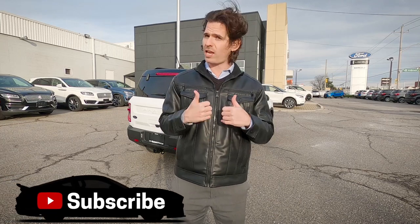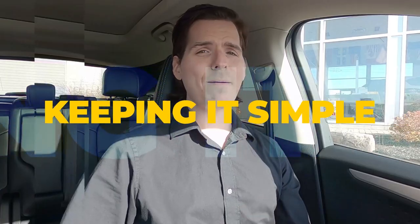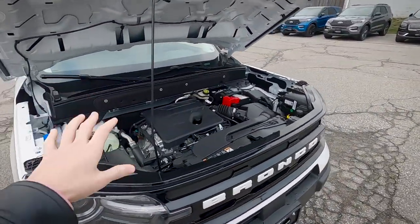What's happening everyone, Steve here, Cars with Steve, and today we're taking a look at the 2021 Ford Bronco Sport Outer Banks edition. This is the highest trim level available with the smaller 1.5 liter engine. This video is very in-depth, going over every little thing you might need to know about the vehicle. Check the description below for a shortened version of this review.